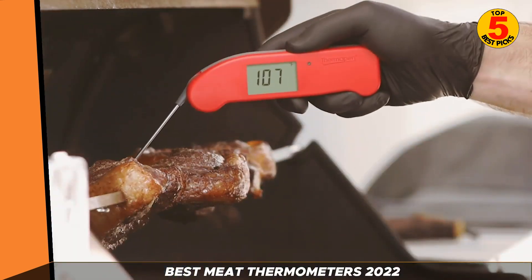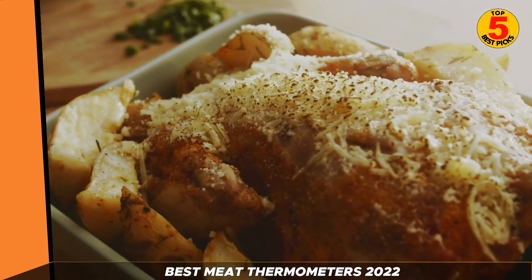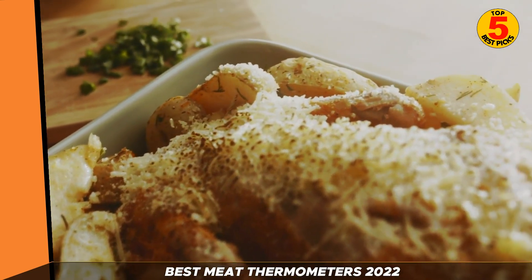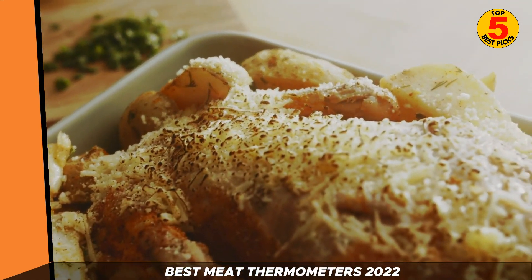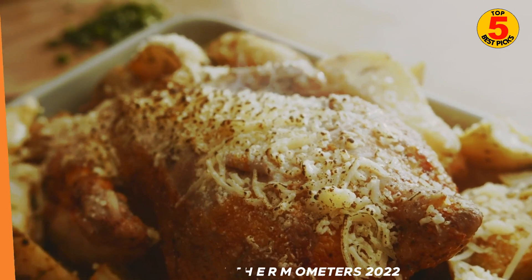Some devices are capable of much more than this as well, with smart connectivity and multiple probes becoming more popular for added versatility. But how can you know which meat thermometer will be best for you? Here are the best meat thermometers available today.